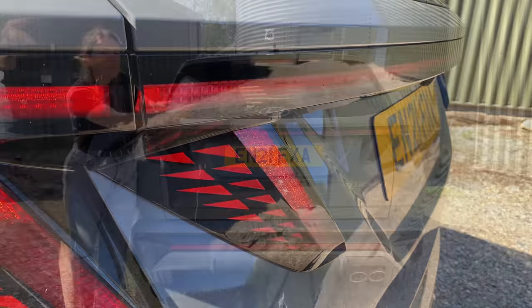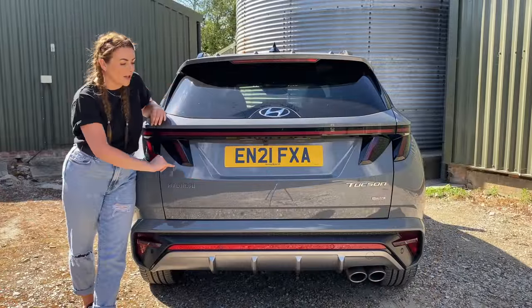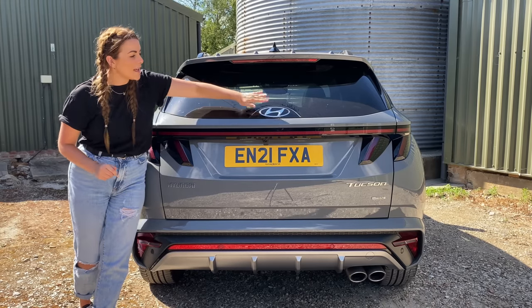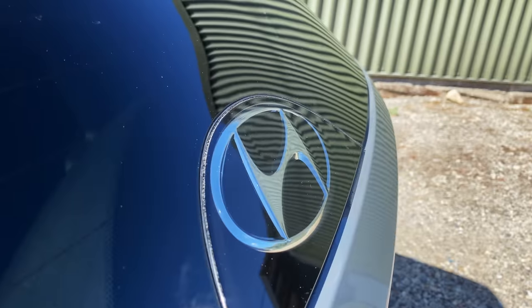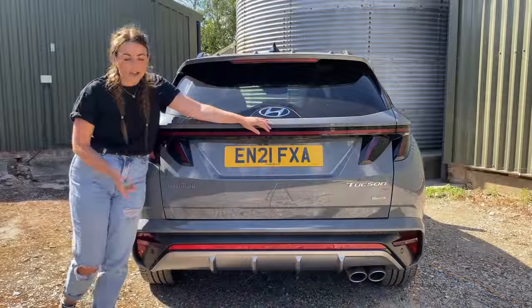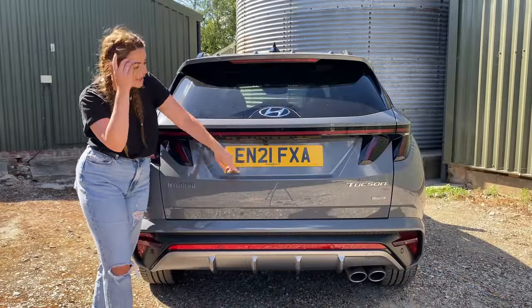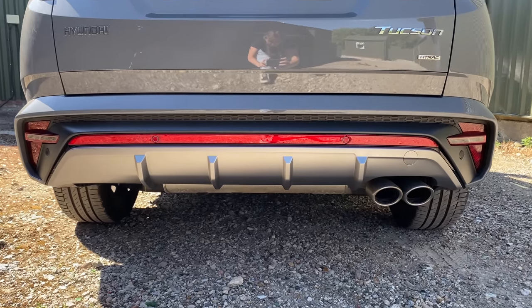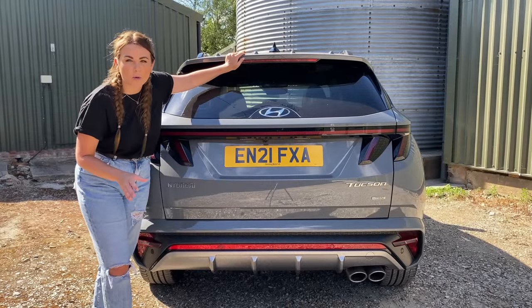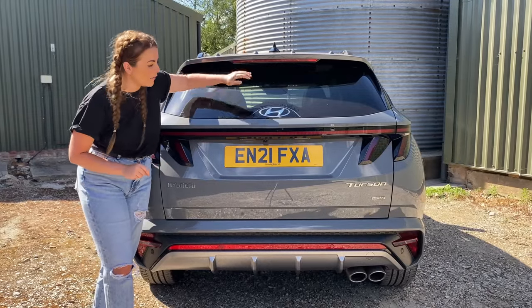Usually when I talk about a light bar I also mention the Hyundai badge being spelt out across the tailgate, but not in this case — now you've got the Hyundai badge built into the rear window, which makes it look seamless. You've got a rear diffuser at the bottom which matches the front spoiler with those little fins, and two tailpipes because this is the slightly sportier and more powerful version.